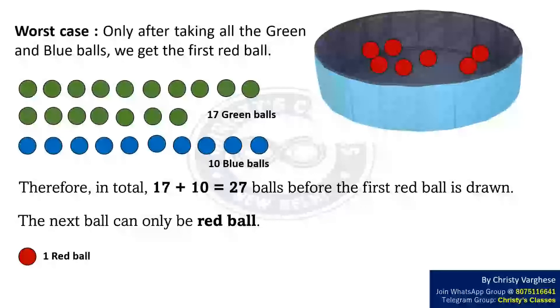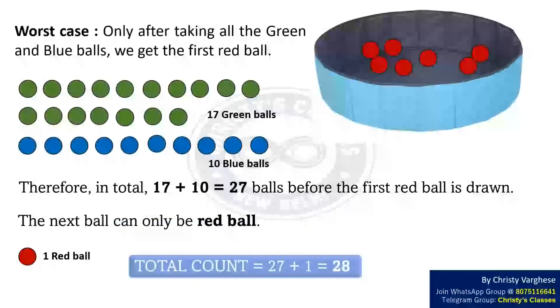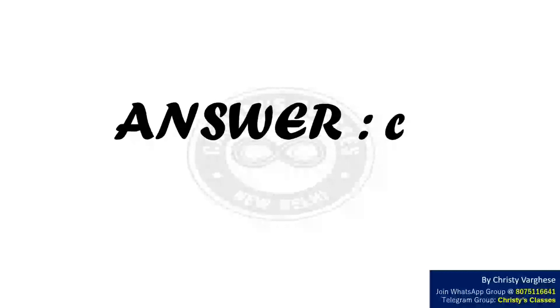Therefore, the total count is 27 plus 1, that is equal to 28. That is, the minimum number of balls that needs to be taken out from the bag to ensure getting at least one ball of each color is 28. So the correct answer is option C.